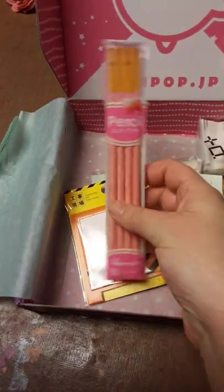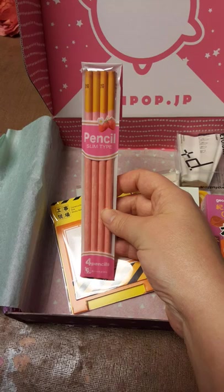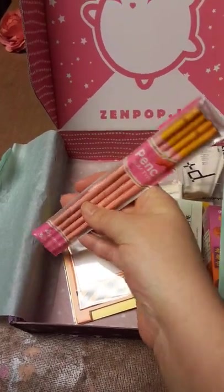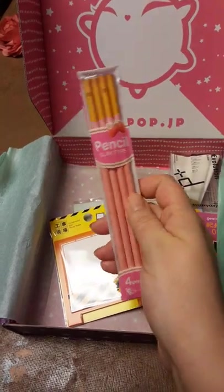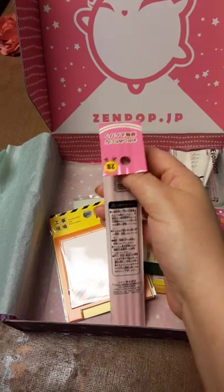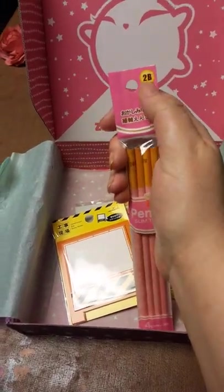Next, we have these adorable pencils that look just like Strawberry Pocky. These are so cute — I almost don't want to even use them. They're a little thinner than what you would expect from normal pencils, and they are a Type 2B.